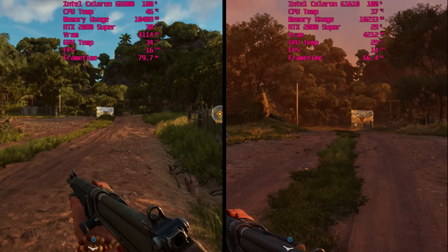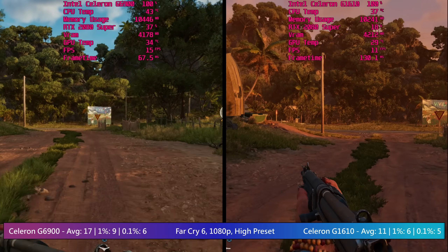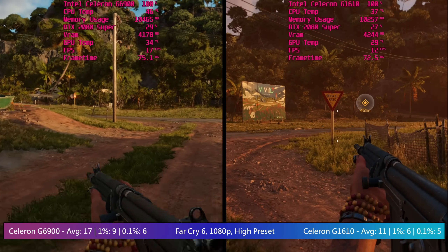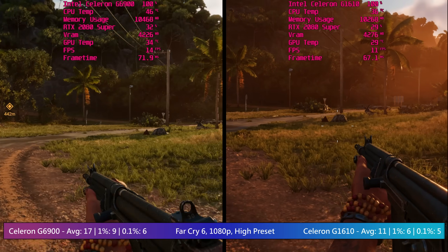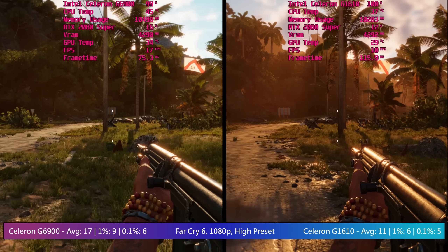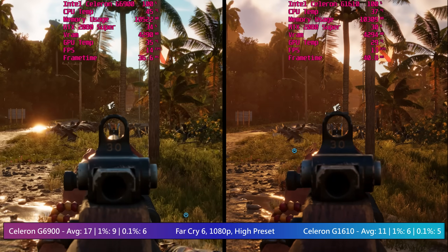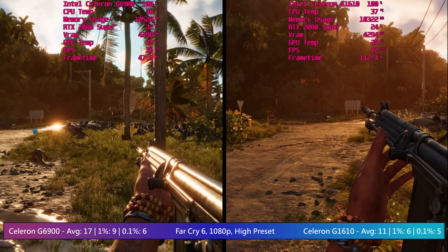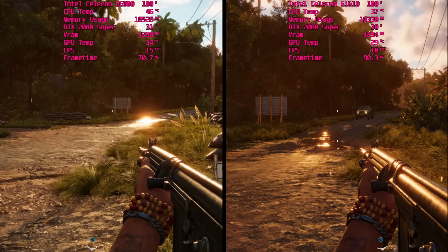Far Cry 6 didn't like either processor, with both hitting less than 20 frames per second when paired with the RTX 2080 Super. It's overkill, I know, but it means both chips can reach their full potential. The same results could probably be achieved with a GTX 1050 Ti, but you can never be too sure. I wouldn't call either result playable — at least the G1610 is closing the gap here, though as I said both results are pretty rubbish.